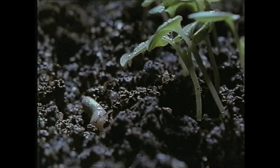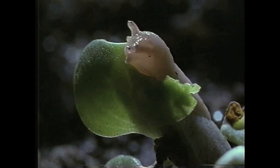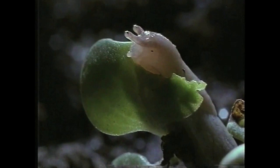This slug is about to tackle some seedling oilseed rape — the stage when it's at its most vulnerable. Take a closer look at its mouth. It's only got one jaw, shaped like a scythe. And down below, instead of a lower jaw, there's a radula.